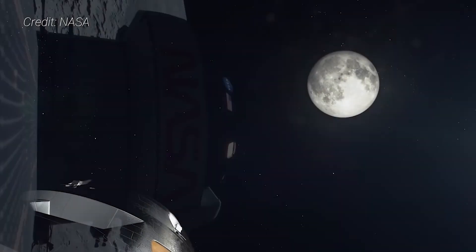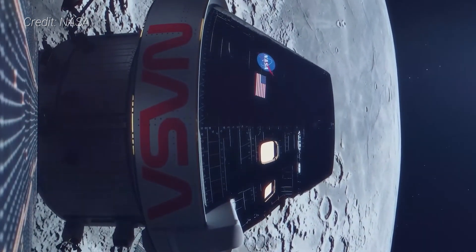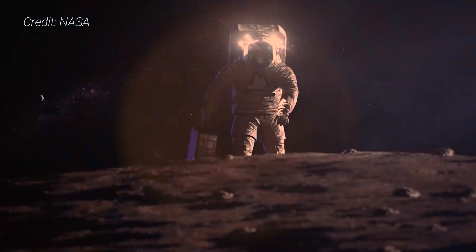But this time, NASA plans to go to the Moon in a more sustainable way using international and commercial partnerships as the agency continues its long-term gaze toward Mars. The program will also see the first woman and first person of color descend to the Moon's surface.